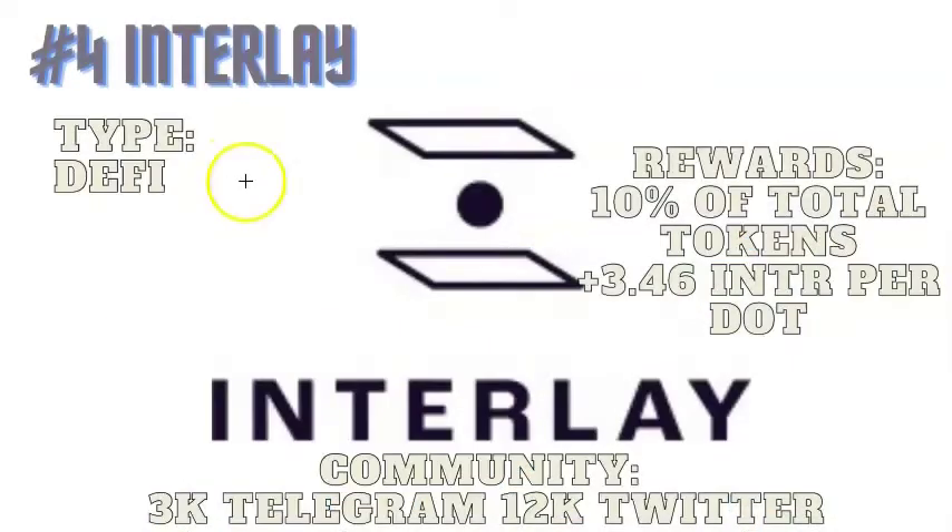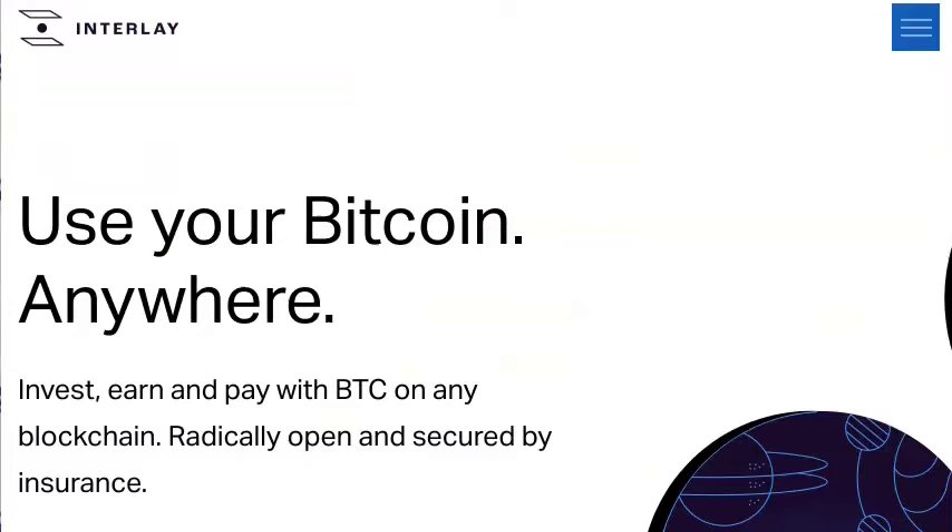Interlay is in the DeFi category. They're putting up 10% of their total tokens to secure a spot, meaning for every DOT you contribute you're going to get over 3.46 of their INTR token. The community is 12,000 Twitter followers and 3,000 on Telegram. At the time of this video they have contributed 691,000 DOT, giving them the fourth spot. The vesting period will be 96 weeks for 70% of your rewards, and 30% will be available immediately. Interlay is a decentralized network dedicated to connecting cryptocurrencies like Bitcoin with DeFi platforms like Polkadot and Ethereum. The Interlay network is hosted as a Polkadot parachain and will be connected to Cosmos, Ethereum, and other major DeFi networks.